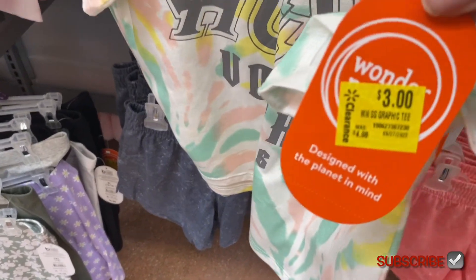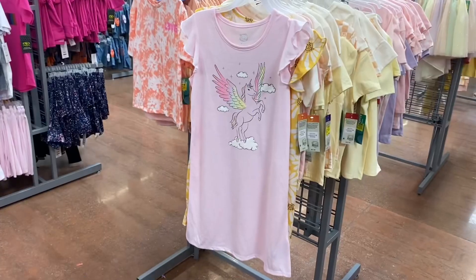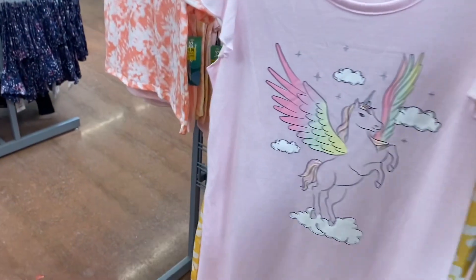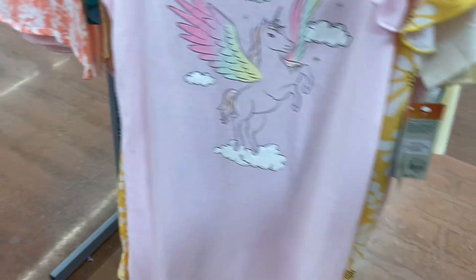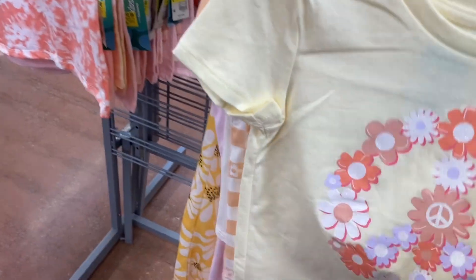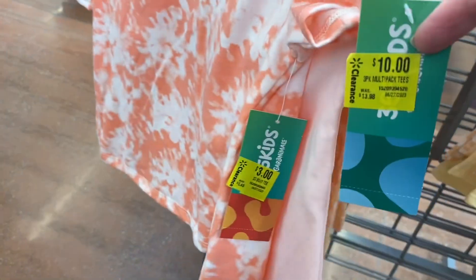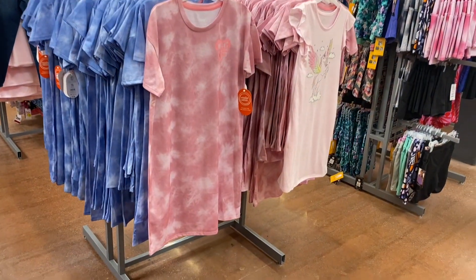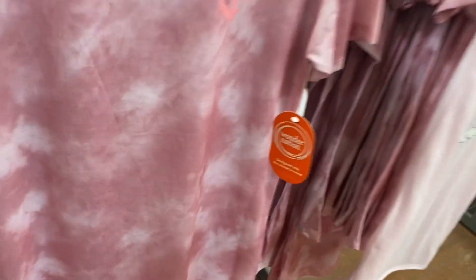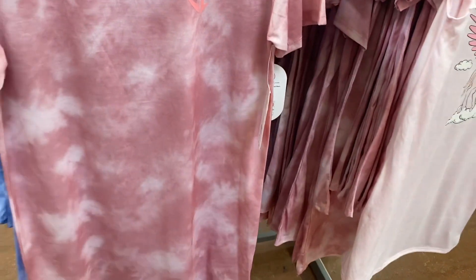These are going for three dollars as well. Over here, these three-pack shirts are ten dollars — like the ones we saw earlier, but there's more options. Instead of fourteen dollars it's ten. And over here these are not on clearance but they are on rollback — they're pajamas, instead of seven forty-eight they're actually six dollars.